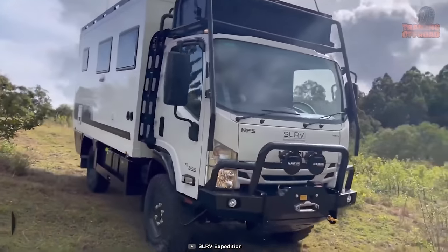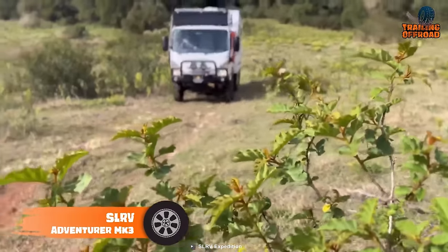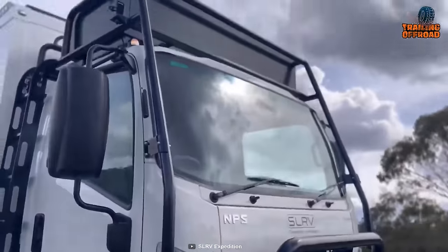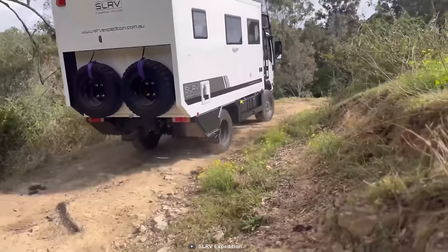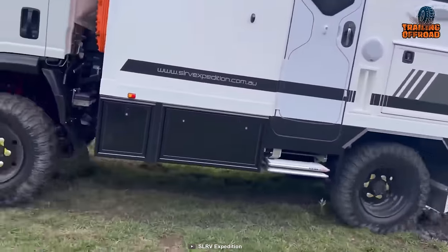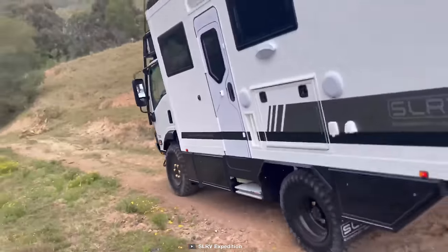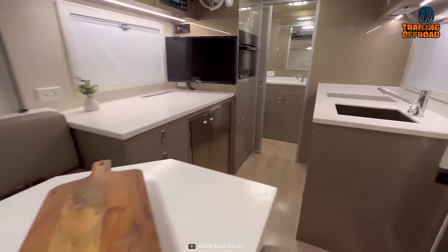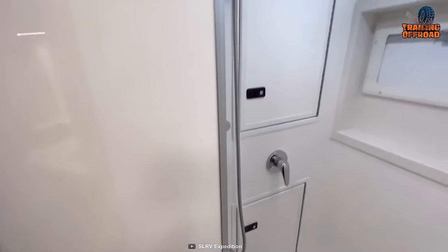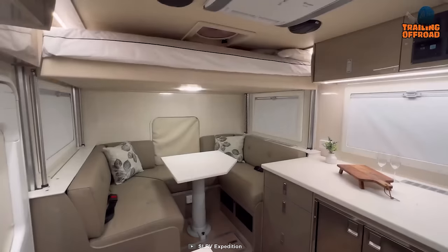Spectacular destinations are usually inaccessible, but the SLRV Adventurer Mark III is here to make the journey enjoyable. Perfectly modifying the Isuzu NPS 300, this adventure truck can provide a seamless drive regardless of the harshest terrain. The 4x4 drivetrain maintains proper balance on uneven terrains, while the fixed wall construction ensures sturdiness. The interior is another point we found impressive — with minimal interior design and proper storage utilization, SLRV made this vehicle cozy enough to rest after the bumpiest drive.